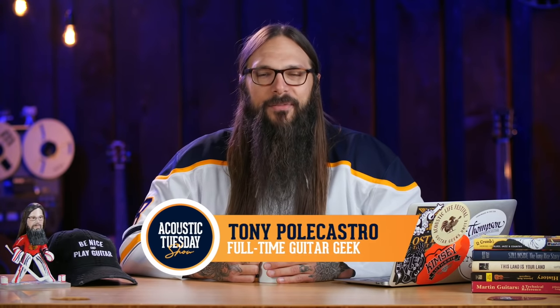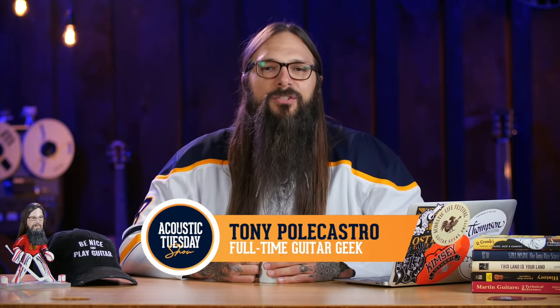Welcome to episode 209 of the Acoustic Tuesday Show. This show is all about bringing fun, focus, and progress to your guitar journey through my weekly Guitar Geek list, plus success stories from your fellow TAC family members.